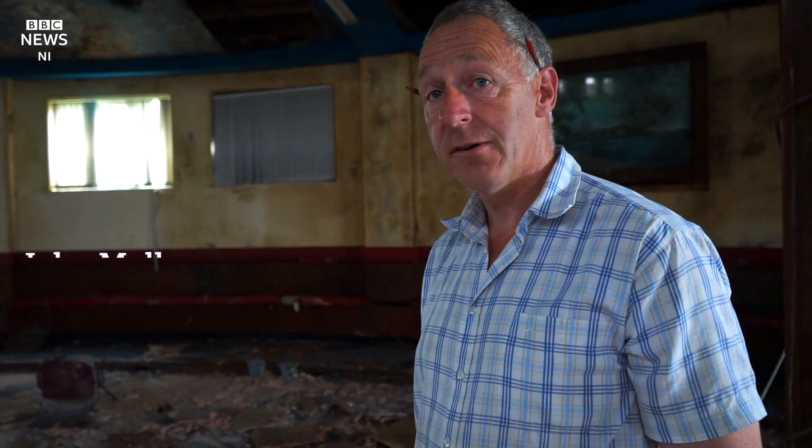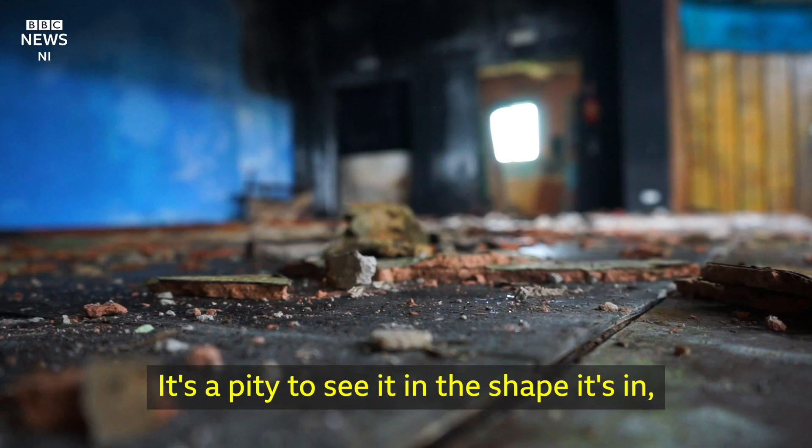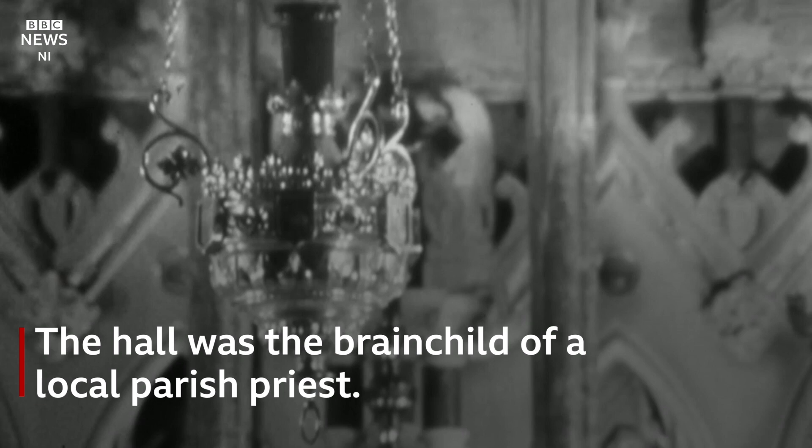Tom Jones was here. There were a lot of showbands, maybe a whole lot of other bands in the late 60s, early 70s. Operatic societies, amateur dramatics. It's a pity to see it in the shape it's in, but like everyone else, time moves on.